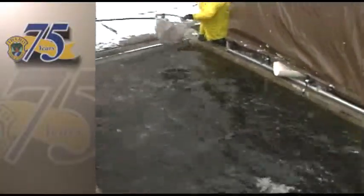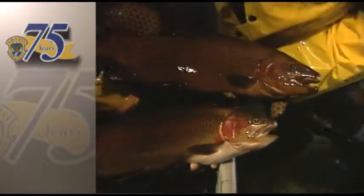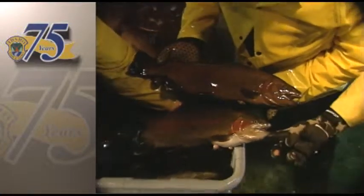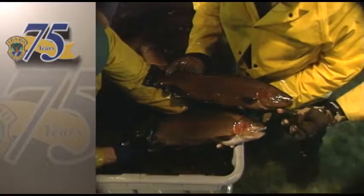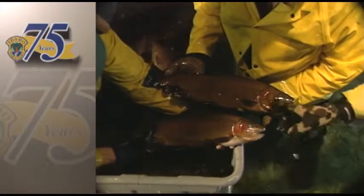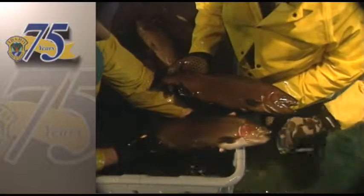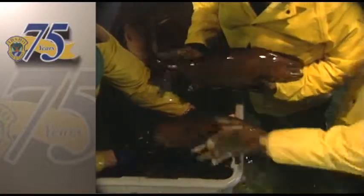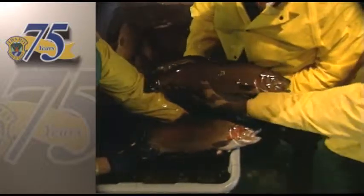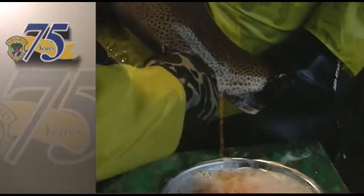The process begins here with the male and female brood stock. This is a male rainbow trout; this is a female rainbow trout. The male can be identified mainly because of the pointed jaw — he's developed a bit of a hook or kype — whereas the female has a more rounded jaw. She's also round in the body, whereas the male is more flattened.